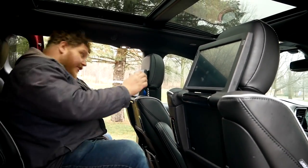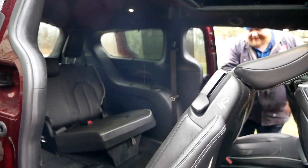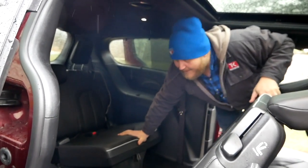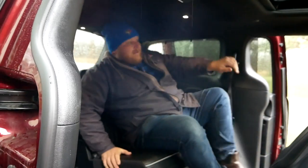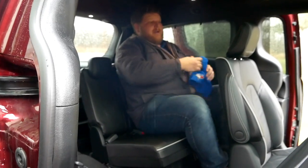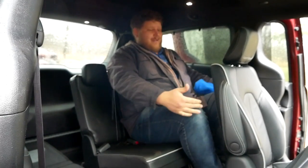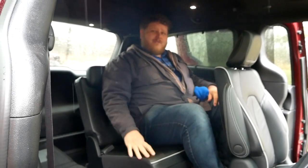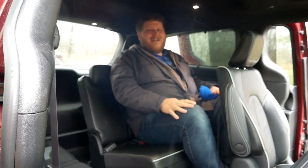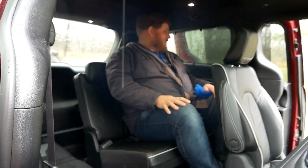Now why don't I climb into the third row and see how I fit back there. These seats fold and slide forward, giving me a ton of space to get in. On paper this is 36 inches of rear seat legroom, but it feels like a little more than that. The floor definitely feels a little taller — I can feel my knees sitting up a bit — but it's not that bad. I have just enough headroom; I'm not touching. I stand at six foot two.